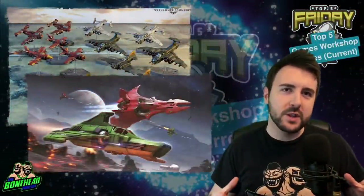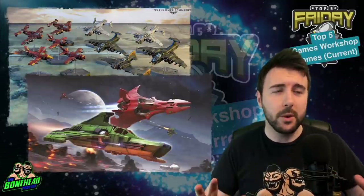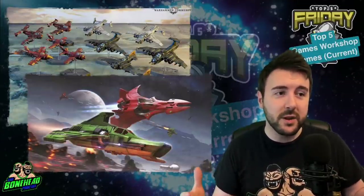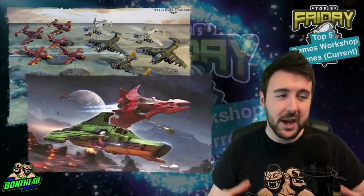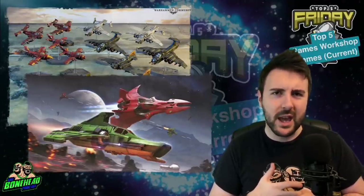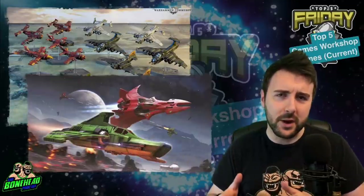Number five for me is Aeronautica Imperialis. Games Workshop's history and lore is just phenomenal — I'm not entirely sure if there is another IP that is as saturated and developed as the Games Workshop universe. Aeronautica Imperialis is, for all intents and purposes, kind of a mini game when it comes to playing miniature games — and when I say mini game, I don't mean it's got miniatures, I mean it's quite small in scope.